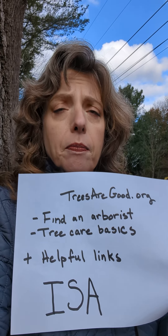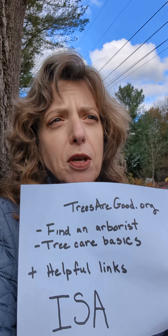Also on that website there are some tree care basics, because if you've never had trees before or maybe you think some of yours are looking a little sketchy, there are some good practices listed on that link. There are also some other helpful links on the page talking about why trees need care and stuff like that.